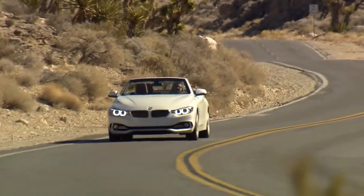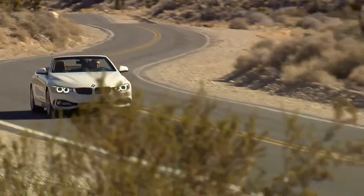The starting price for this chic, mid-range convertible is €46,300.